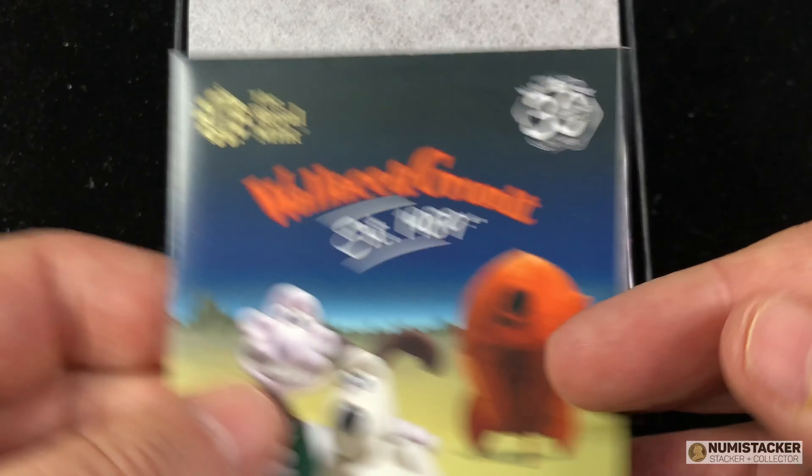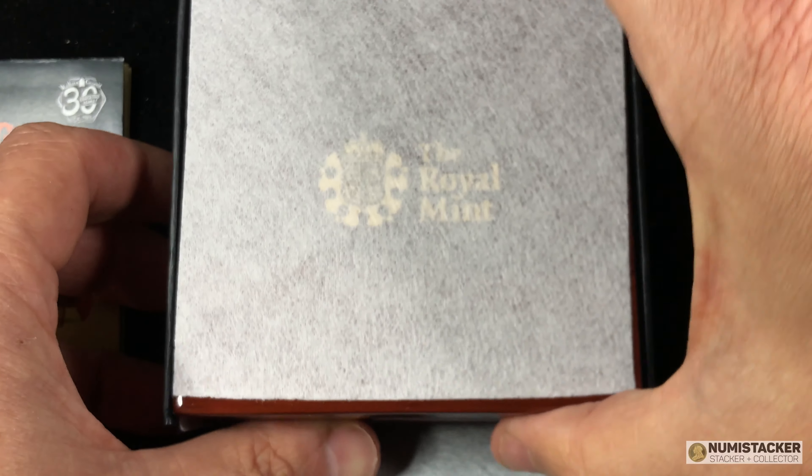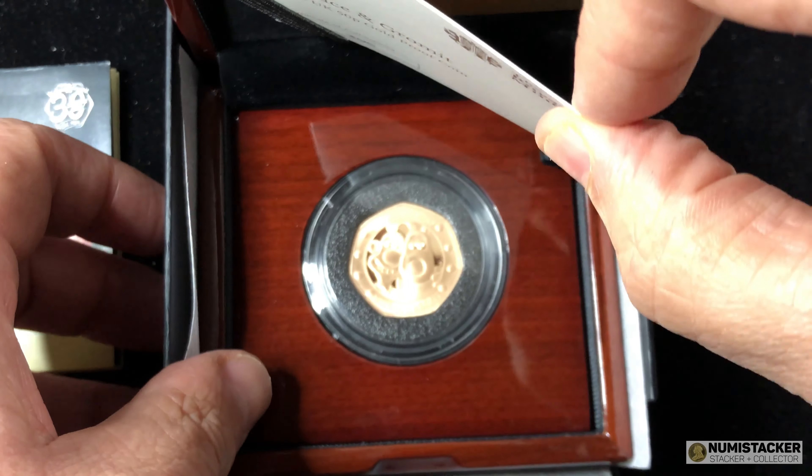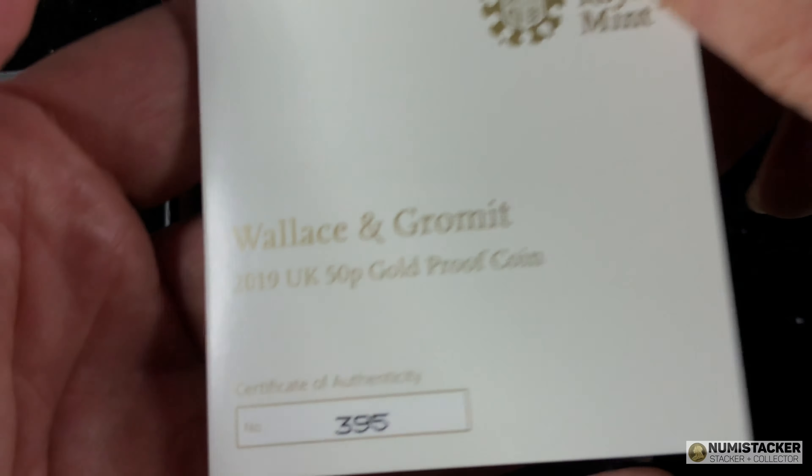I really have a lot of confidence in their ability. And I know what they go through in the background to make sure that their customers get really good quality coins.